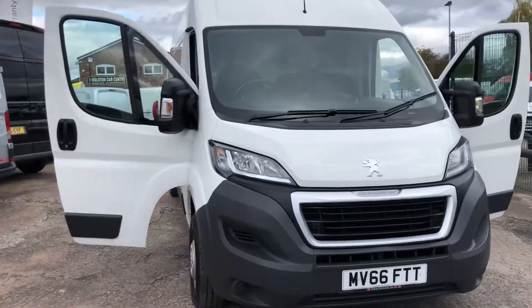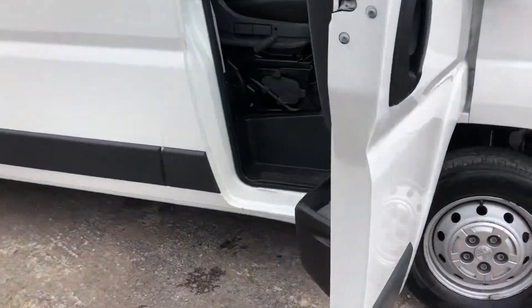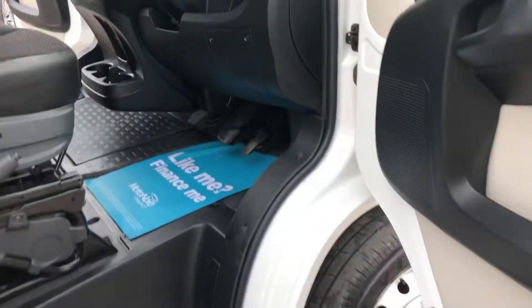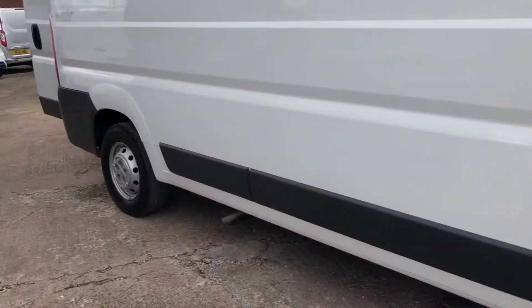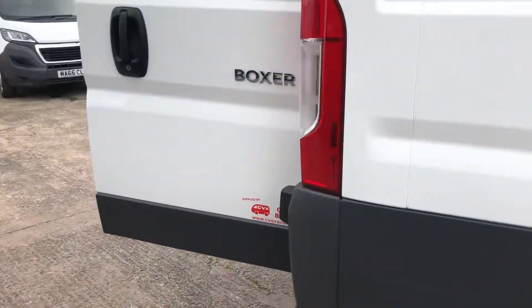Hi, it's Cheshire Vehicle Supplies and I've got a Peugeot Boxer to show to you. It's a one owner vehicle and it comes with full service history. It also comes with a brand new MOT and a free six month AA warranty.